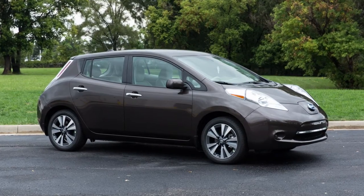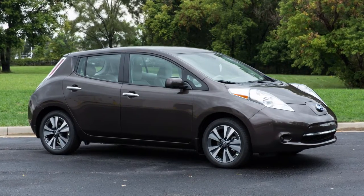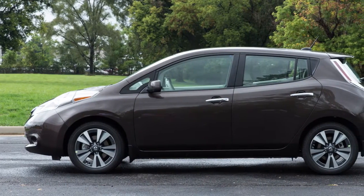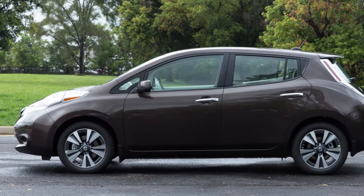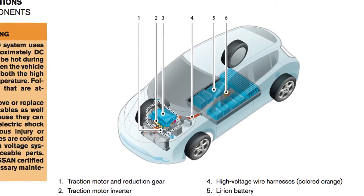Unlike vehicles with an internal combustion engine, the Nissan LEAF is powered by electricity instead of gasoline. As a result, there are many unique systems and operating characteristics to be aware of when operating your vehicle.